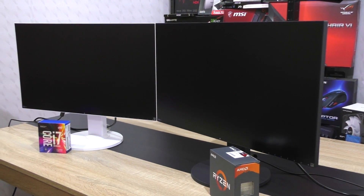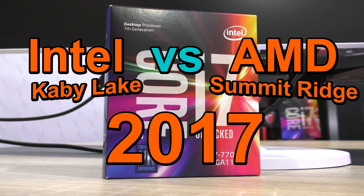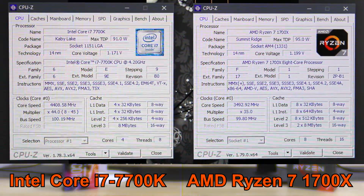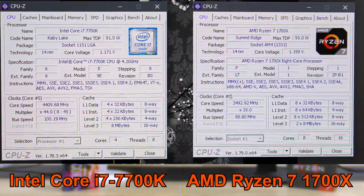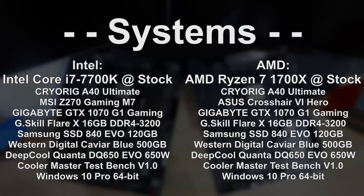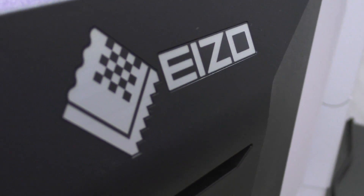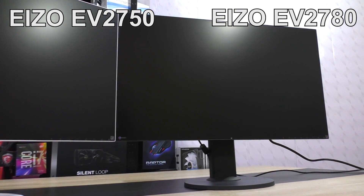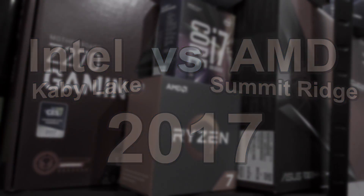Welcome to the CPU battle of the decade — Intel vs AMD 2017, that is Kaby Lake vs Summitridge in the form of the Ryzen 7. On the left screen the Intel Core i7-7700K and on the right the somewhat similarly priced AMD Ryzen 7 1700X, both mainstream CPUs running at stock clock speeds and paired with an Nvidia GTX 1070 graphics card. Thanks goes out to ASO for kindly providing the EV2750 and EV2780 monitors and making this side-by-side comparison possible. And now let the battle begin.